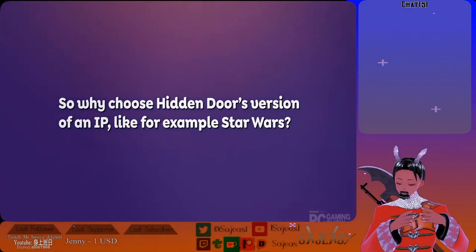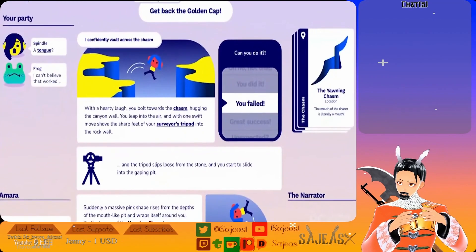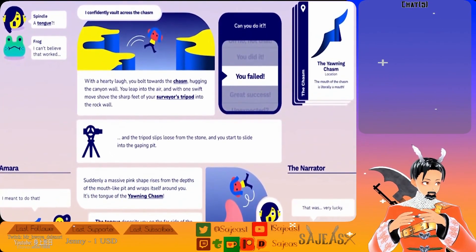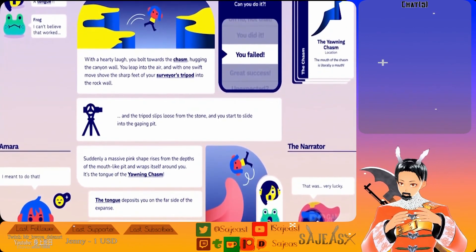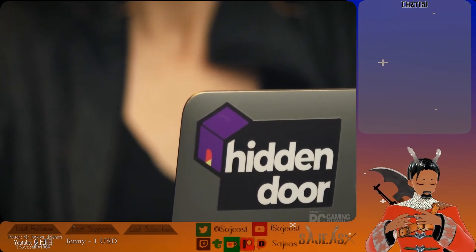So why choose Hidden Door's version of an IP — like, say, Star Wars? Other than the millions of Star Wars games in the world, if you were playing one on Hidden Door, because of our AI narrator and the story engine, the choices you make matter. So when you decide that you want to become, say, the governor of Tatooine, you can do that. And as the world changes around you and your character, you are able to meaningfully alter the plot of the entire world in a way that was never pre-written or pre-scripted.